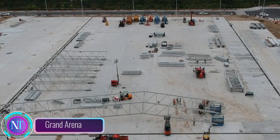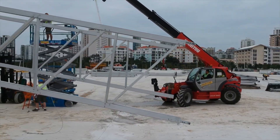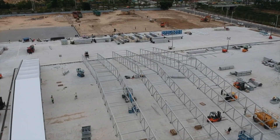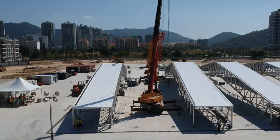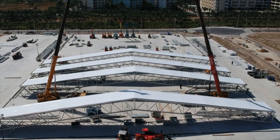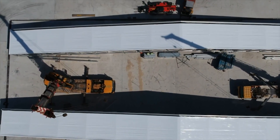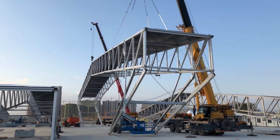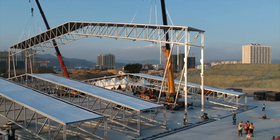Let's dive into the incredible world of innovative construction showcased by the Grand Arena in Sanya, China. This architectural wonder comes to life through cutting-edge modular technology revolutionizing the way we build — a construction method that's not just efficient but also adaptable, meeting the unique requirements of every project. The Grand Arena's secret weapon? Prefabricated steel modules, making the structure not only robust but also flexible for future needs.